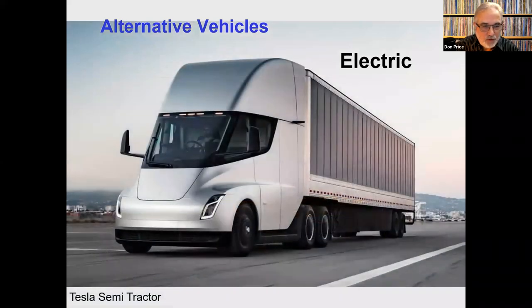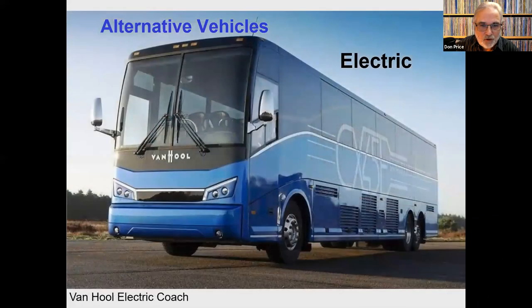We have semi-tractors on the way from Tesla and at least one other company. These vehicles will not be that much more expensive than a Peterbilt sleeper, which runs about $150,000 — the same as they're proposing for the Tesla semi-tractors, so they should be relatively affordable. And of course there are electric coaches and electric school buses — all kinds of different transportation opportunities.